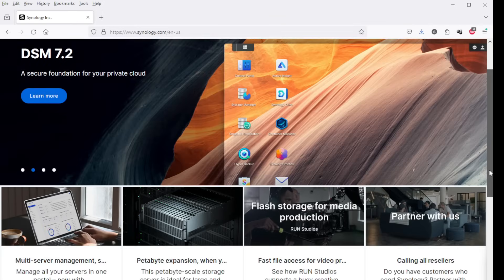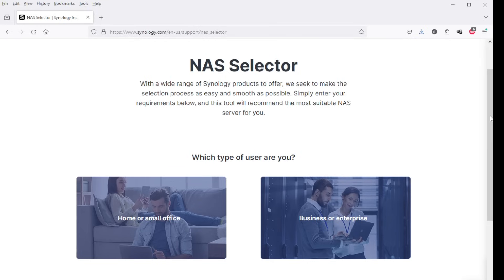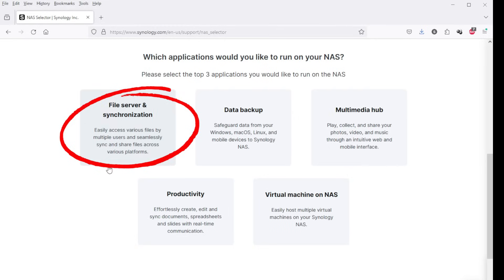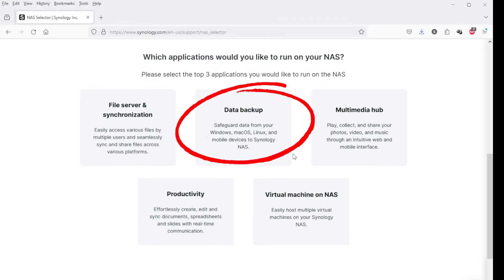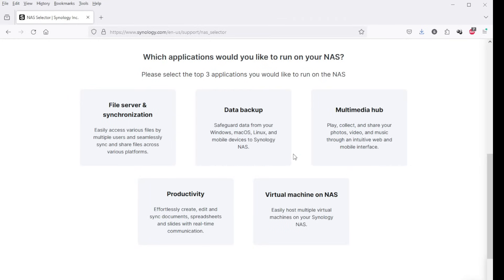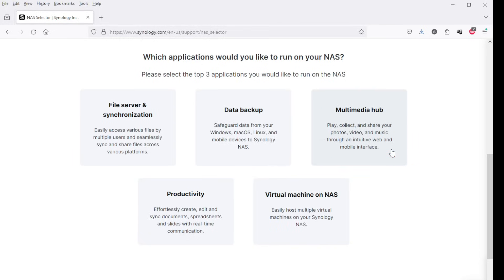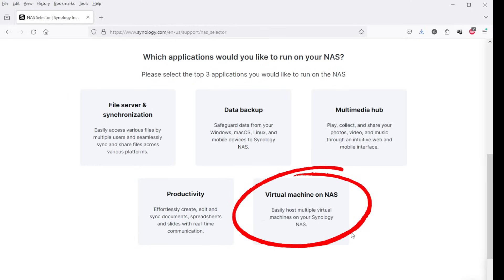Synology makes it super simple to figure out what storage method will work best for you. If you go to the Synology website and scroll down, click on NAS selector, and it's going to walk you through all the different options. For the vast majority of people, you're probably going to choose home or small office. It lets you choose which options are most applicable to your needs — file server and synchronization, data backup, multimedia hub, productivity, or even running virtual machines on your network.